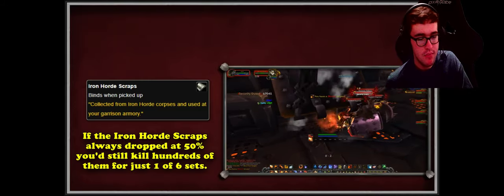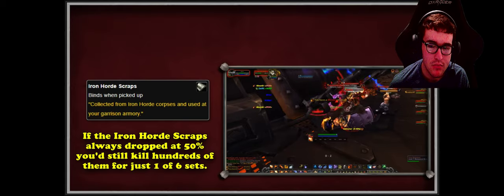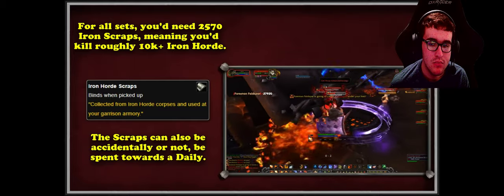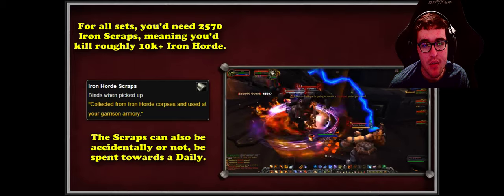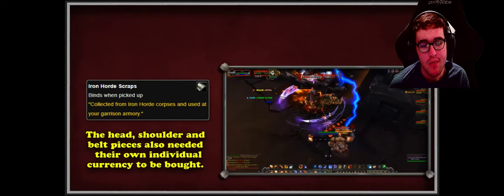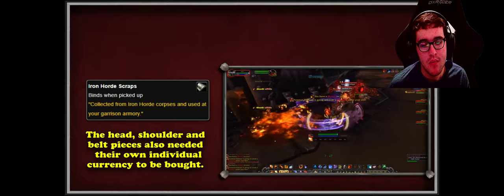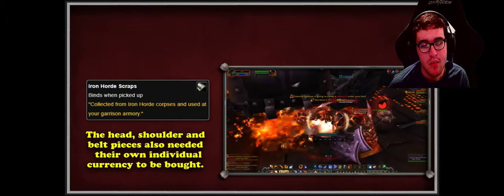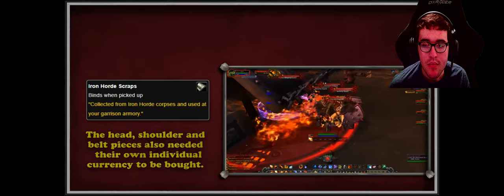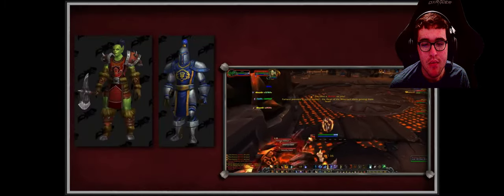A relatively few Iron Horde mobs in Talador have the highest drop rate of 50%, so those are often farmed most — and you may face competition. If you wanted every item piece across both Alliance and Horde, you'd need 2,570 Iron Horde Scraps. Players can also spend scraps on a daily quest called Scrap Meltdown, costing 25 scraps each time. For each helmet, shoulder, or belt piece you also need a special gear token — the Battered Iron Horde Helmet, Crushed Iron Horde Pauldrons, or Ravaged Iron Horde Belt — and all scraps and tokens are soulbound.